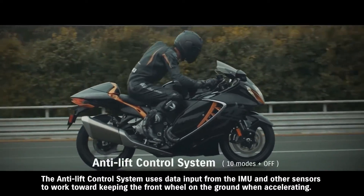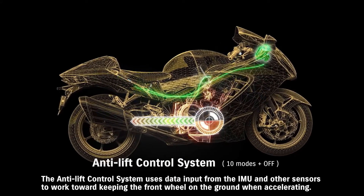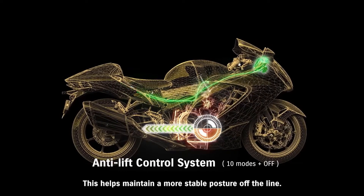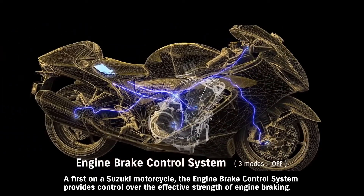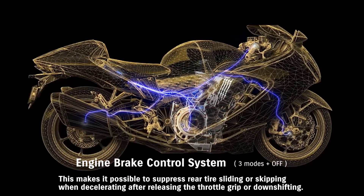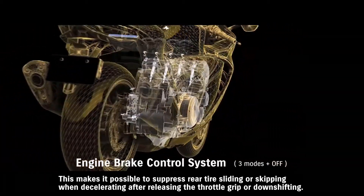The wheelie control system uses data input from the IMU and other sensors to work toward keeping the front wheel on the ground when accelerating, helping maintain a more stable posture off the line. The brake control system provides control over the effective strength of engine braking, making it possible to suppress rear tire sliding or skipping when decelerating after releasing the throttle grip or downshifting.